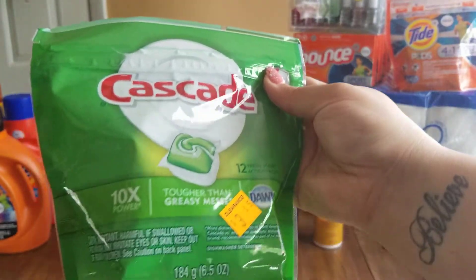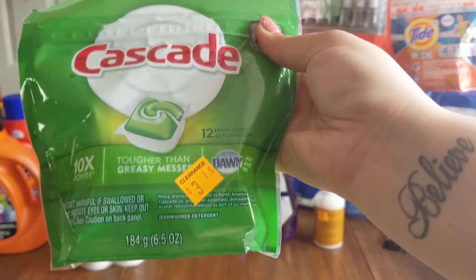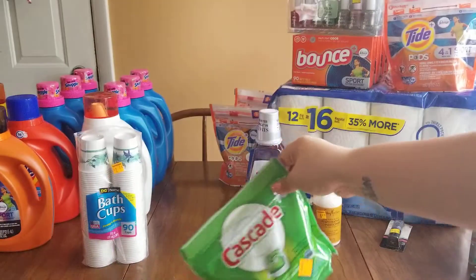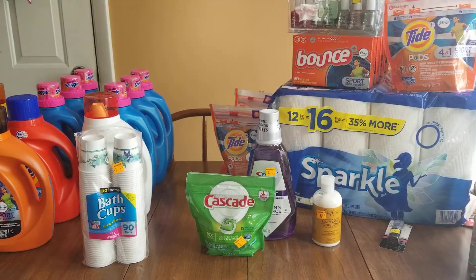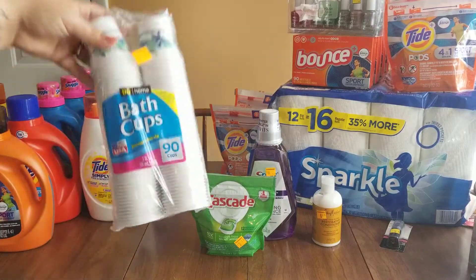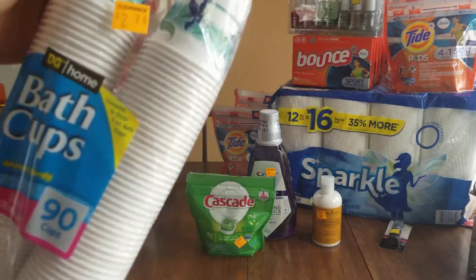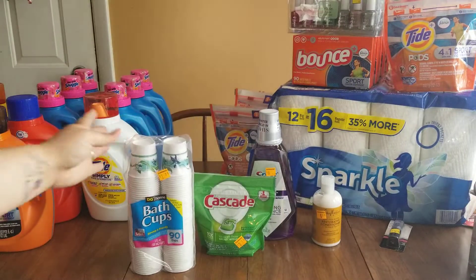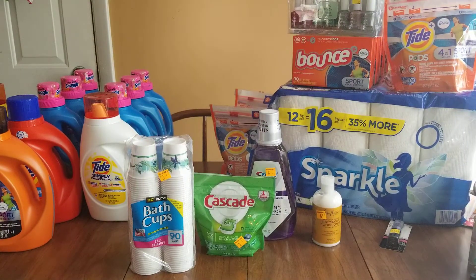The Cascade dishwasher tabs — 6.5 ounces, 12 count, just a little itty bitty bag — said $3.15 on the package and came up at $1.57. We had a 50-cent digital coupon that applied to that. I also got these Dollar General brand little bath cups for my kids — 90 cups, said $2.25 — and those were $1.12 after the extra 50% off.